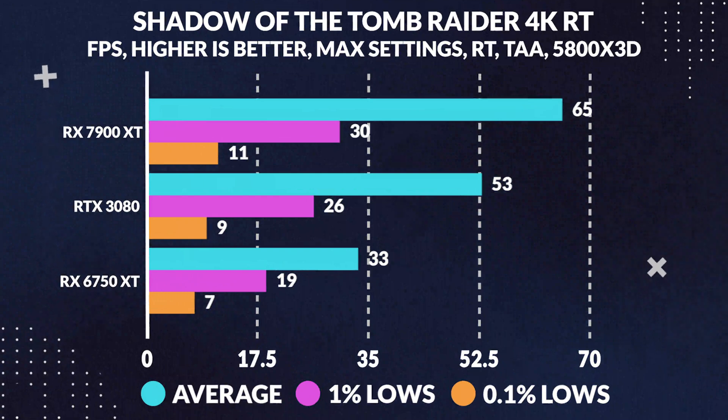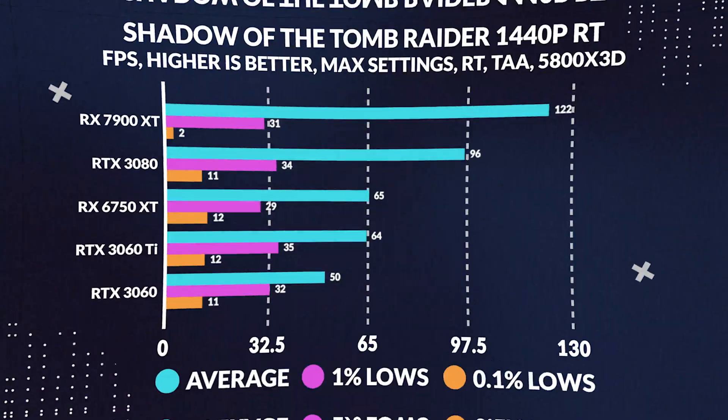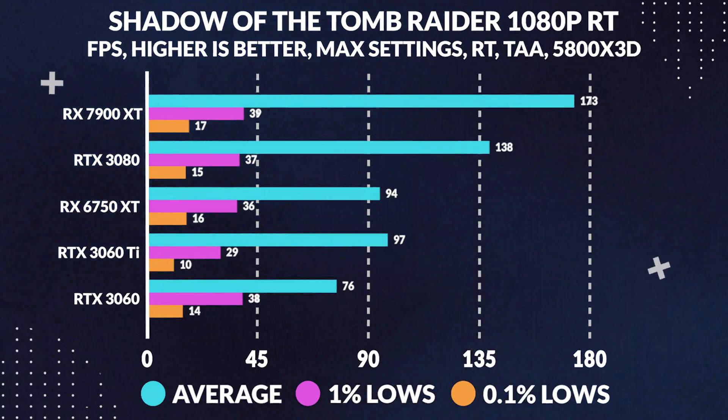Next up is Shadow of the Tomb Raider at 4K maximum settings with ray tracing enabled: the 7900 XT pulls ahead by 24%, while at 1440p it ends up beating the 3080 by 27%, and finally at 1080p we see the 7900 XT lead by 25%. Shadow of the Tomb Raider, like F1, does not have full ray tracing and only uses it for slightly enhanced shadow effects.